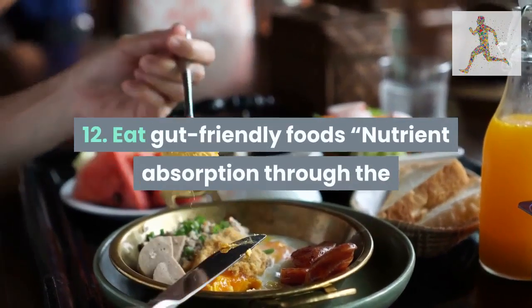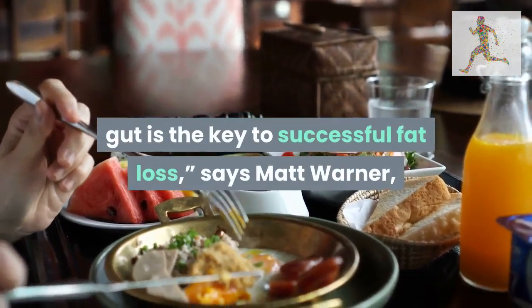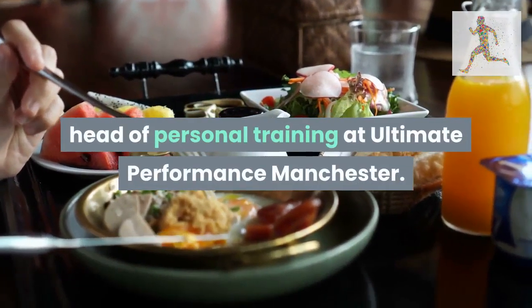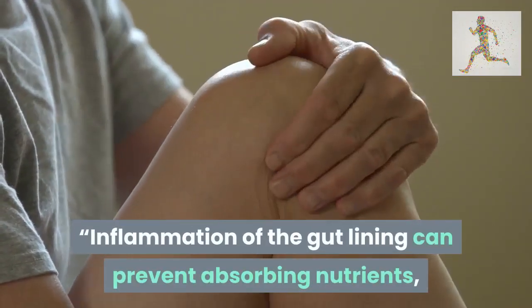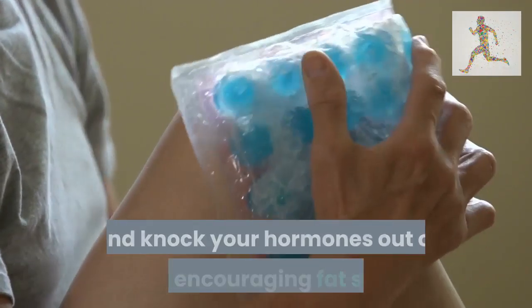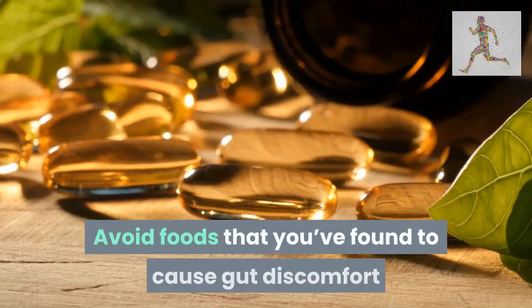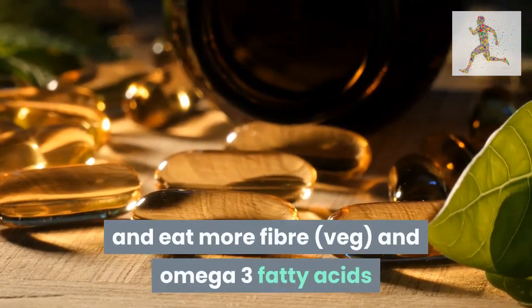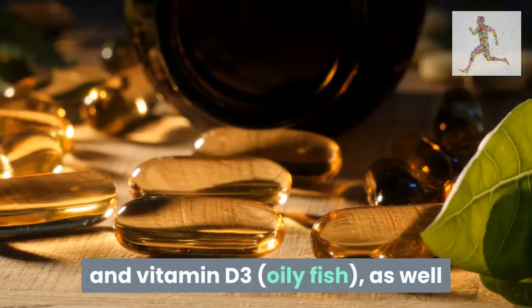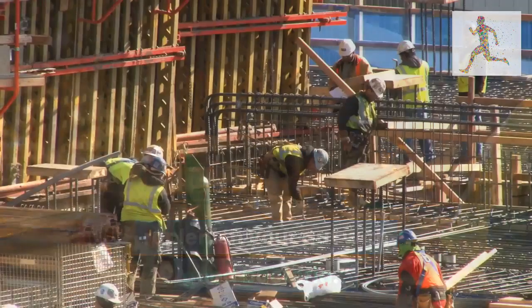Tip 12: eat gut-friendly foods. Nutrient absorption through the gut is the key to successful fat loss, says Matt Warner, head of personal training at Ultimate Performance Manchester. Inflammation of the gut lining can prevent absorbing nutrients, making you more hungry and knocking your hormones out of balance, encouraging fat storage. Avoid foods that cause gut discomfort and eat more fiber, veg, omega-3 fatty acids, and vitamin D3 from oily fish, as well as taking a high-quality probiotic to replenish your gut with good bacteria.